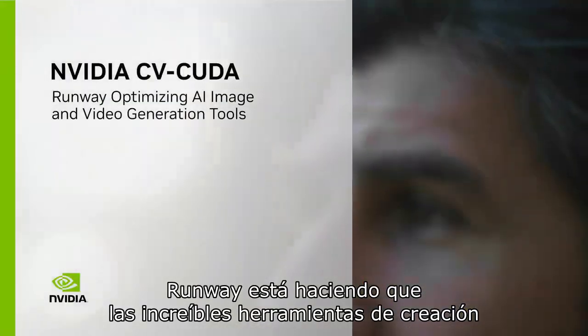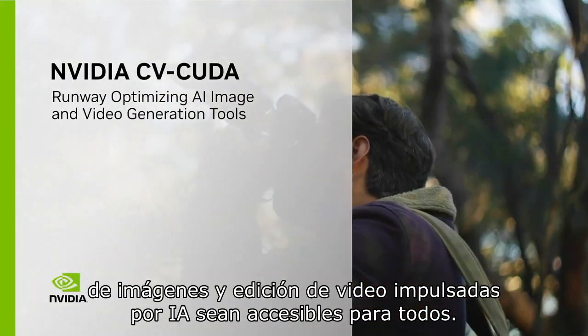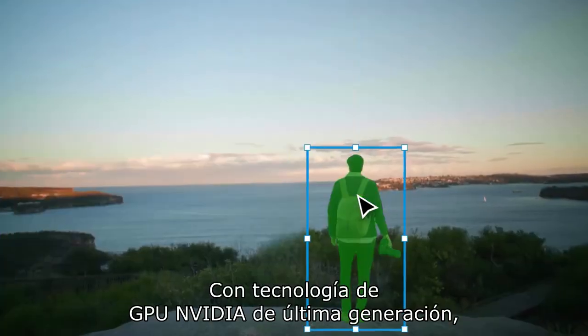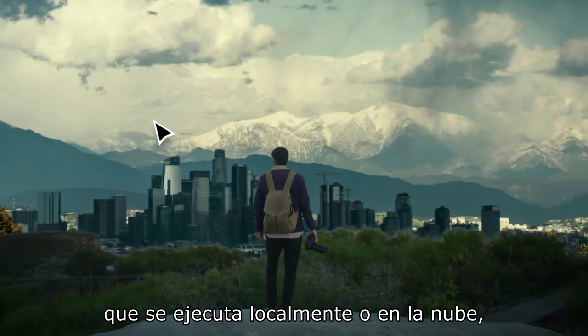Runway is making amazing AI-powered video editing and image creation tools accessible to everyone, powered by the latest generation of NVIDIA GPUs running locally or in the cloud.